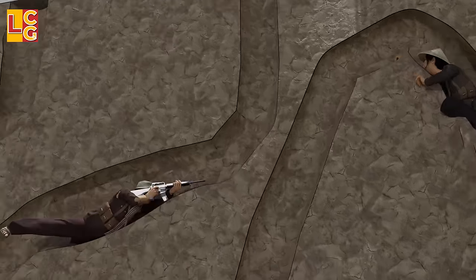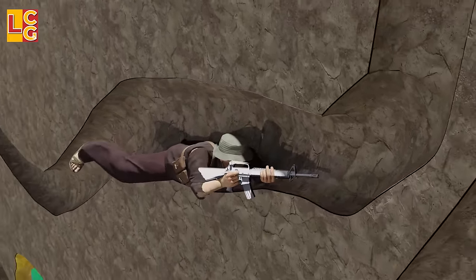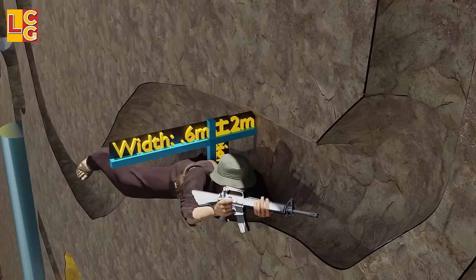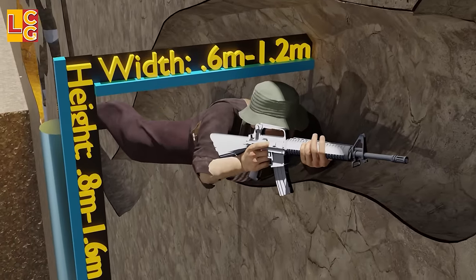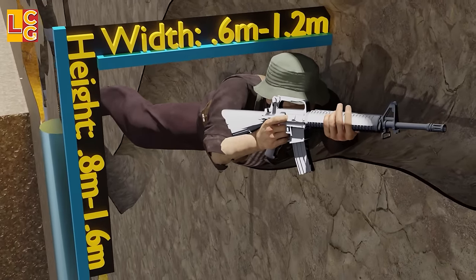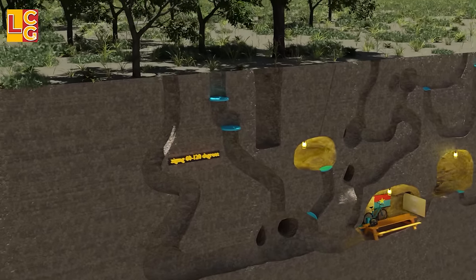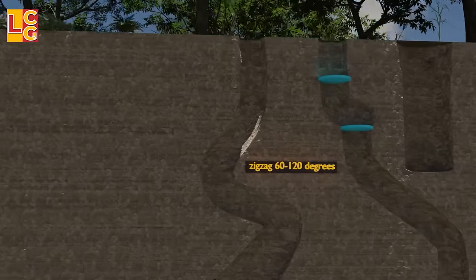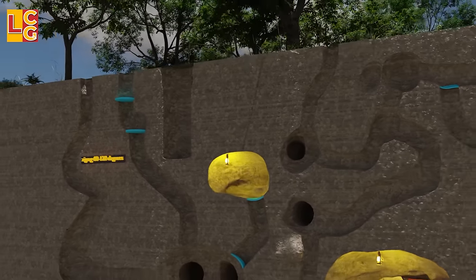Looking at the size of the tunnels, only the Viet Cong fit here — they are 0.6 to 1.2 meters wide and 0.8 to 1.6 meters high. A regular-sized American soldier wouldn't fit. The tunnels are also not dug straight but zigzag from 60 to 120 degrees.